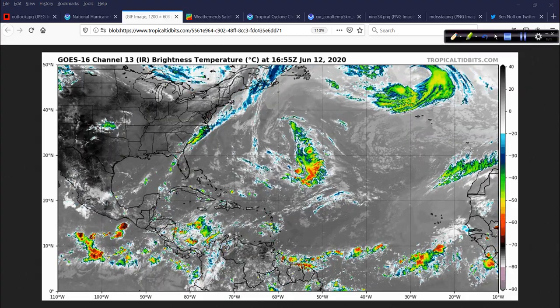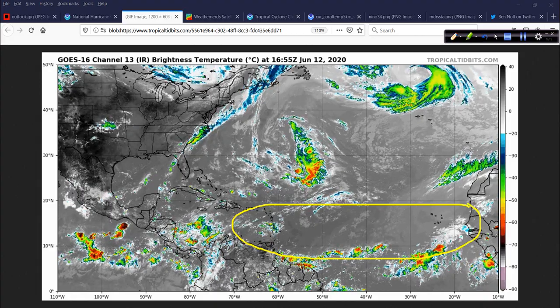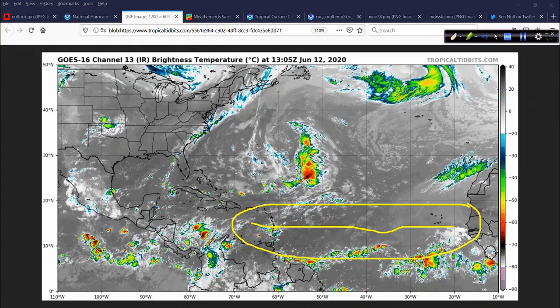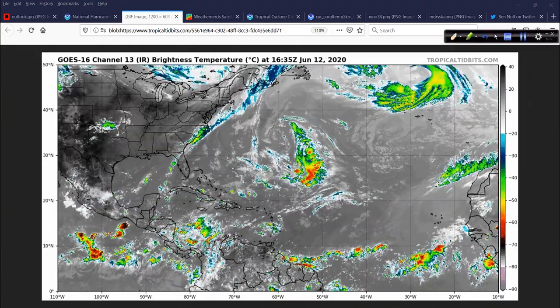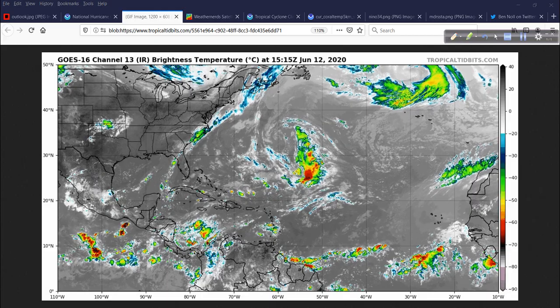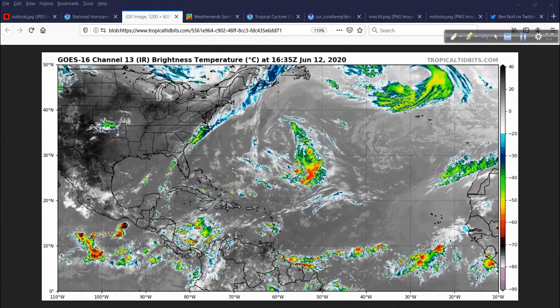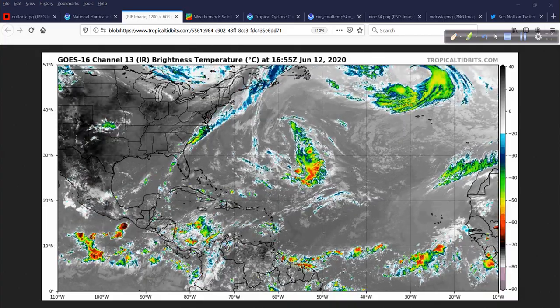There are tropical waves dotted throughout this region coming off of Africa, and those are going to make their way west with time. Every once in a while one of them might flare up — we saw that yesterday and the day before with this tropical wave that is currently moving into the eastern Caribbean. Sometimes they do bring some showers, storms, and gusty winds, but really in the month of June you don't worry about them developing much more than that.